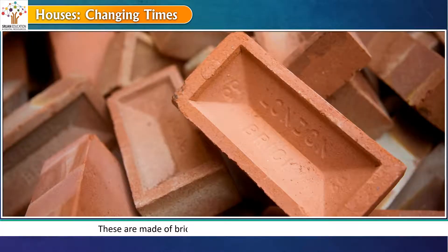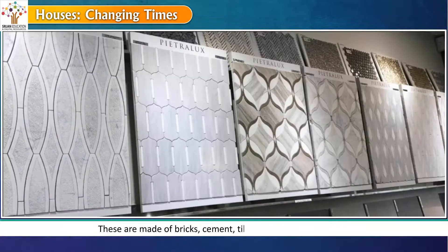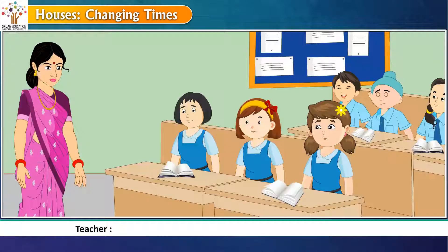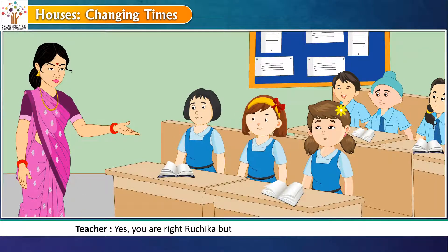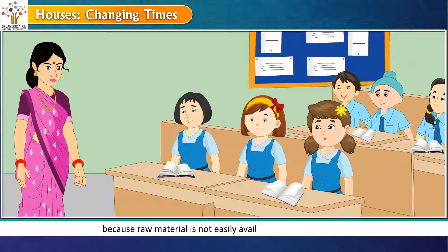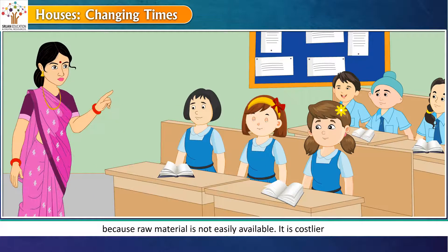Pakka houses are made of bricks, cement, tiles, marble, iron and glass. But pakka houses are not easy to build because raw material is not easily available. It is costlier also.